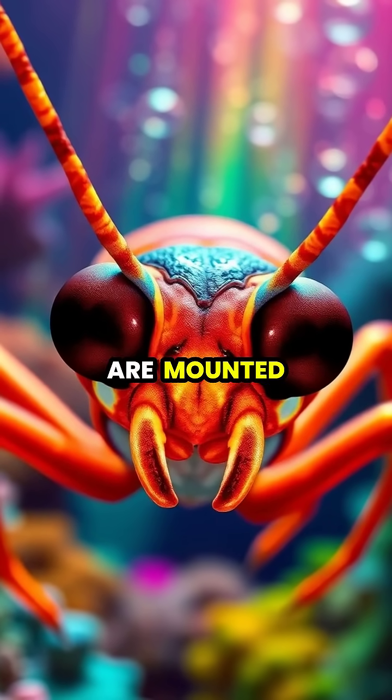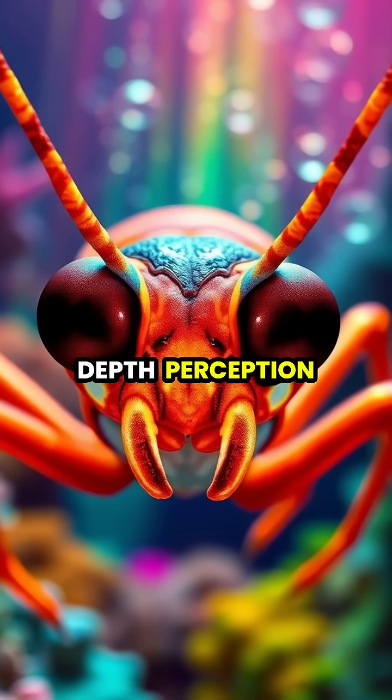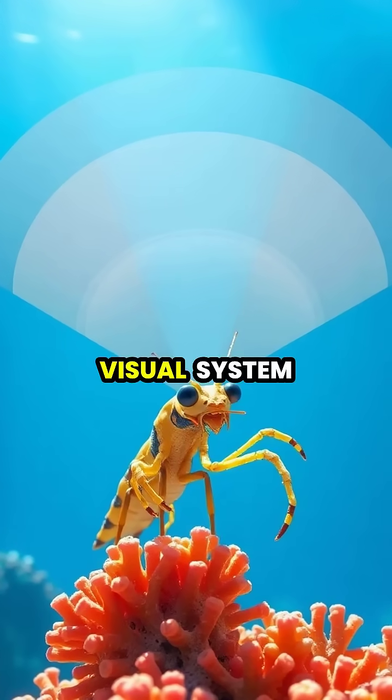Their eyes are mounted on mobile stalks that can move independently, giving them incredible depth perception and the ability to detect objects up to six meters away.